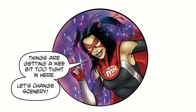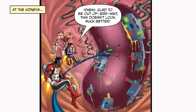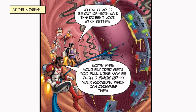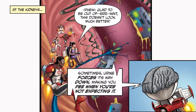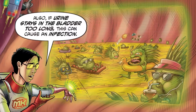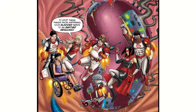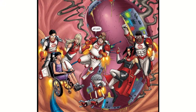Let's change scenery — at the kidneys. When your bladder gets too full, urine may be pushed back up to your kidneys, which can damage them. Sometimes urine forces its way down, making you pee when you're not expecting it. Also, if urine stays in the bladder too long, this can cause an infection. To stop these things from happening, your bladder needs to be emptied regularly.